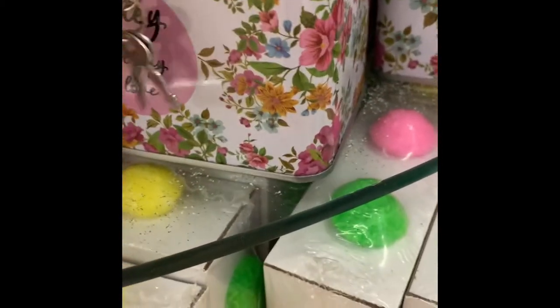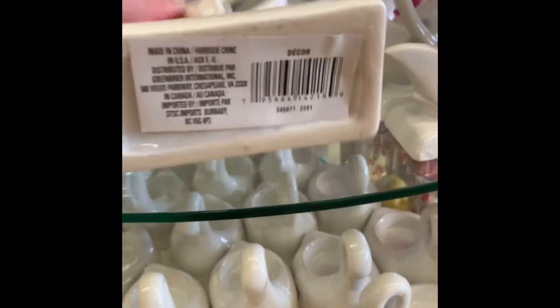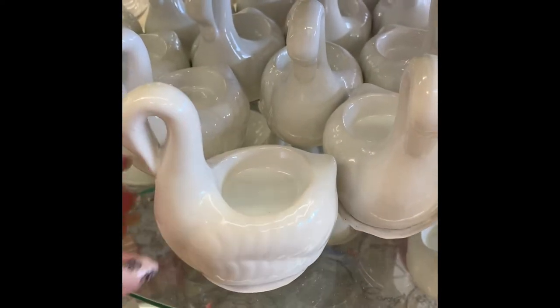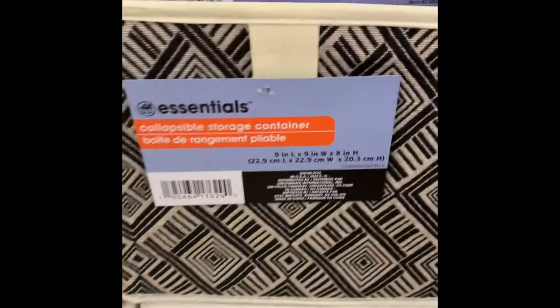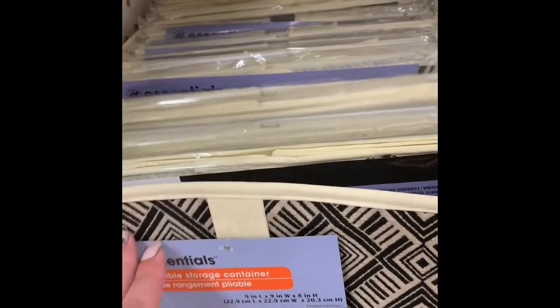These lock boxes are roughly about three inches - big enough to put dollar bills or change in, so not huge but a good size for money. We have some ceramic swans - a double swan and a single swan. The single swan looks like you could put a tea light in it. These would be perfect for wedding decor and centerpieces. We also have new storage totes or containers - I believe this one is nine by nine in a tan color with a black print.